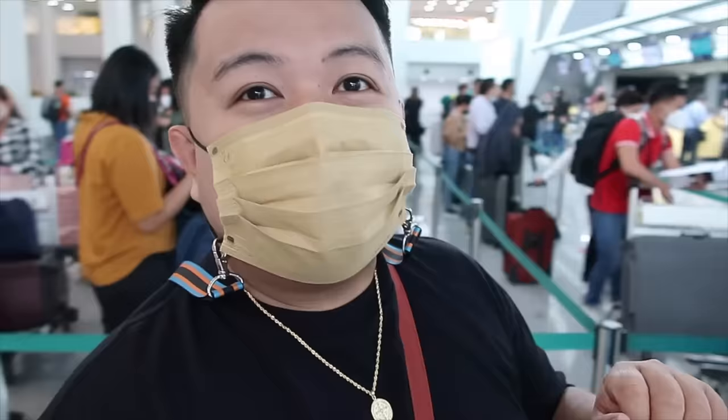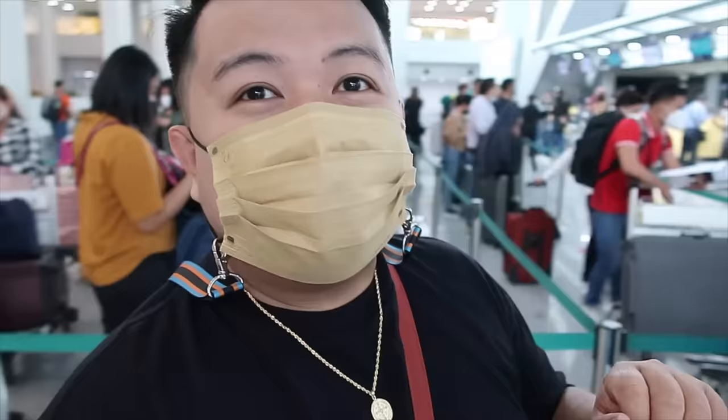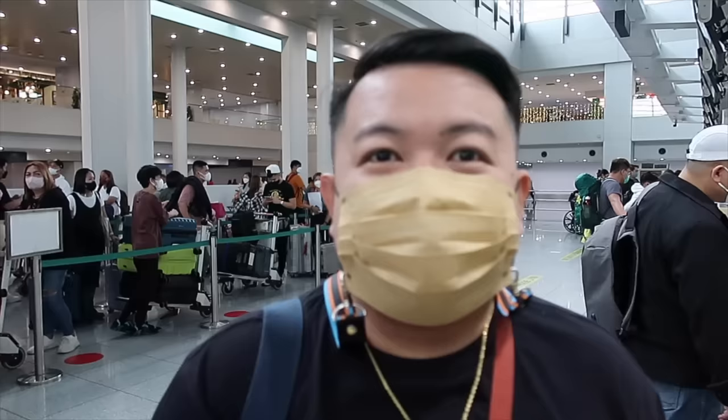Dito na ako sa may online check-in — dalawa na lang yung nakapila tapos ako na. Nabot ko na yung passport ko guys, niready ko na yung ating travel tax. Tinanong lang kung may mga gadgets — batteries inside, sabi ko wala naman. Tapos diretso sa Narita Japan na yung bagahe natin. So hiningi nila yung vaccine card at saka yung My SOS app.